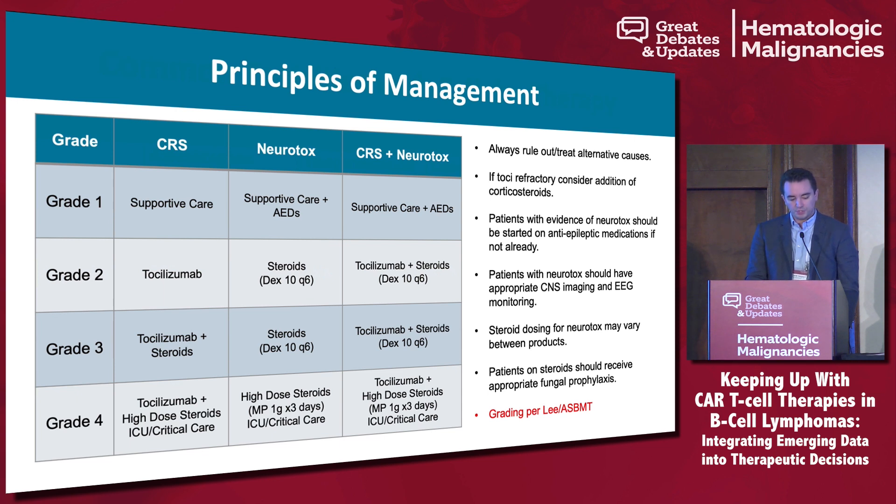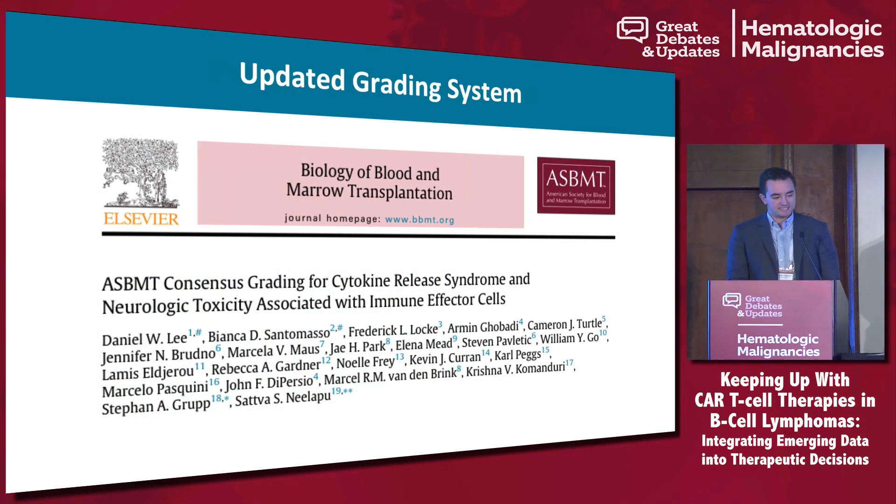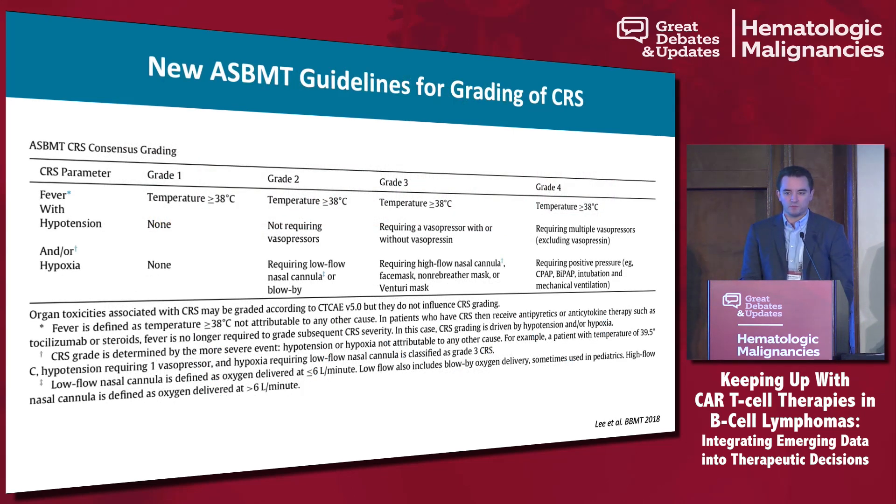New guidelines are now coming out. The ASBMT, now called ASTCT, given differences in grading strategies across trials, came together with representatives from Novartis and Kite as well as multiple academic centers to create the new ASTCT consensus criteria. The goal was to simplify, make it more clinically applicable, and better define neurotoxicity. The new criteria require any fever for CRS, and any vasopressor use or more than low-flow oxygen would be considered grade 3 CRS.